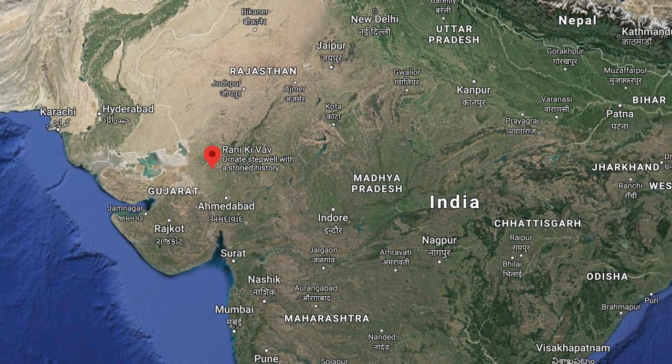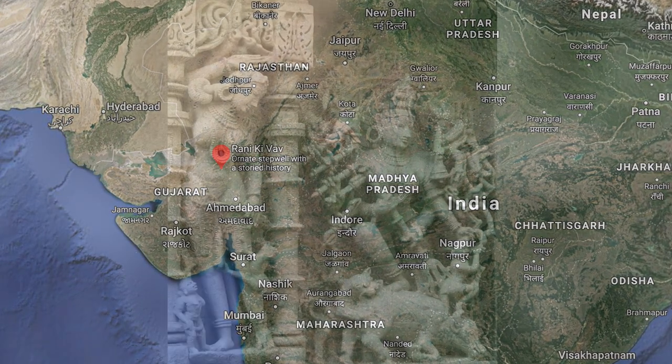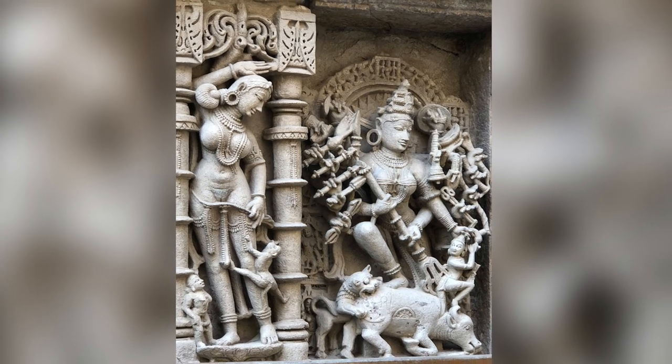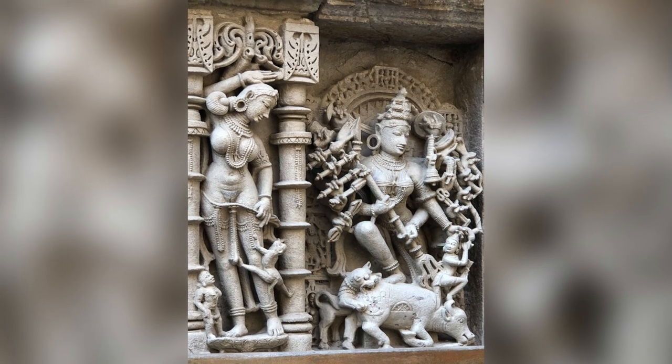It is situated on the banks of the Saraswati River in the town of Patan in the Gujarat state of India, and is attributed to Udayamati, the daughter of Kenghara of Surashtra — queen of the 11th century Chulukya dynasty and spouse of Bhima I.